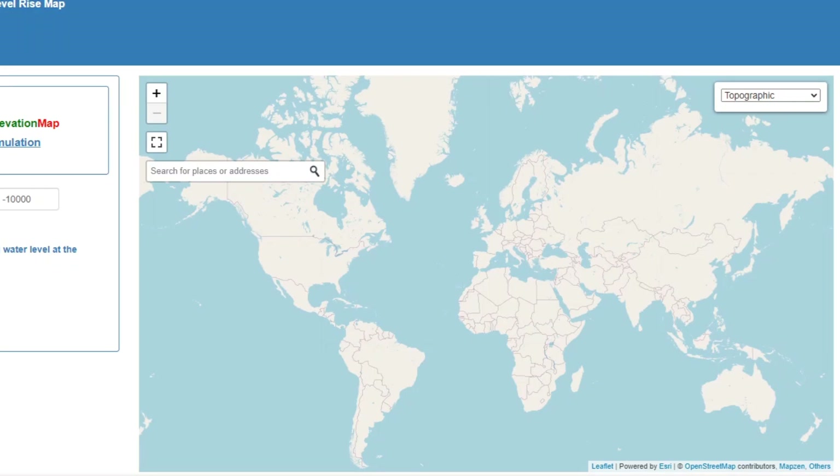In this video, we're going to enter different sea levels and check what the world looks like at that certain sea level. Let's not waste any more time and get into the video.